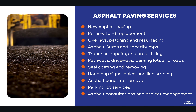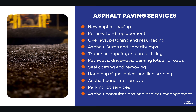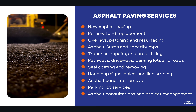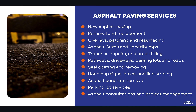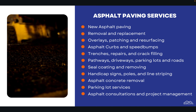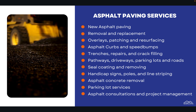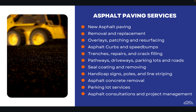Many contractors that hold the C-12 also specialize in asphalt paving: asphalt removal, replacement, overlays, curbs, speed bumps, doing trenches, repairs, crack filling, pathways, driveways, seal coating and removing, different kinds of asphalt concrete removal, parking lot services in many ways, and even working in a consultation and project management role.